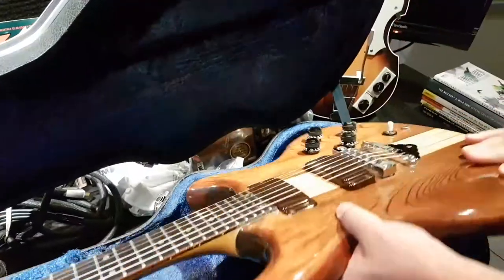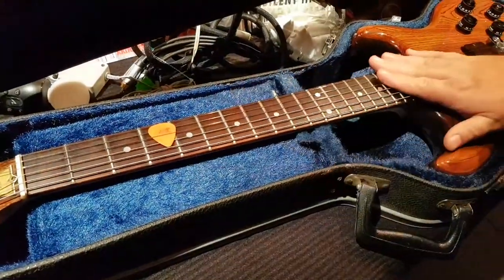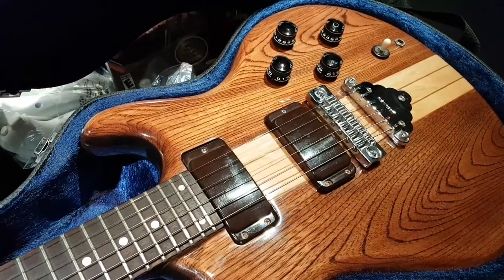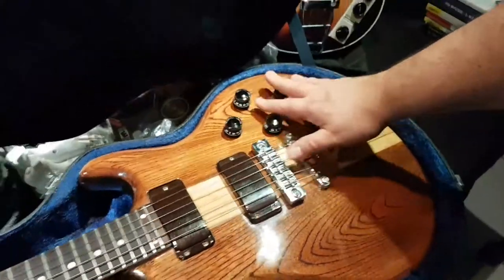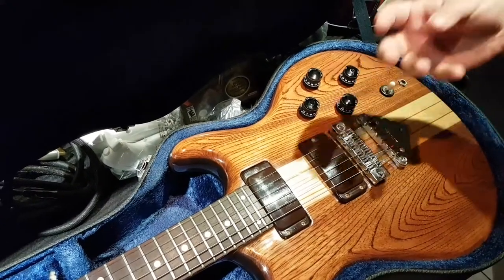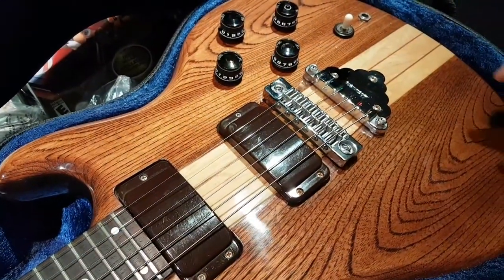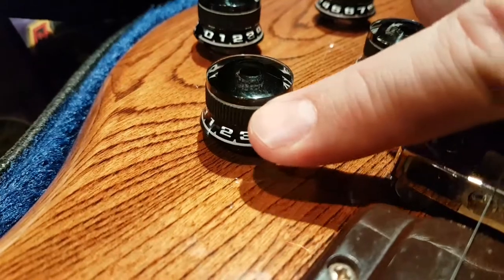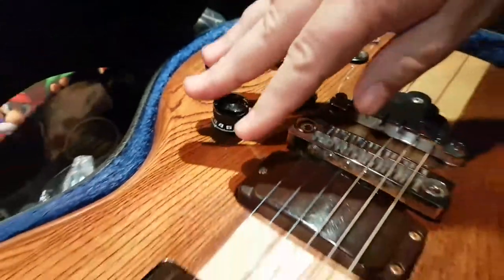I had all four pots replaced, neck adjustment, new strings, complete setup — so it's fully working. Original case, all from '78 — $20. Two of the pots were seized, two were scratchy, so on the inside they replaced them with brand-new Gibson pots. The knobs are all the same — the Ibanez original knobs had this rubber grommet around them, so that's how you can tell these haven't been replaced. Original hardware.